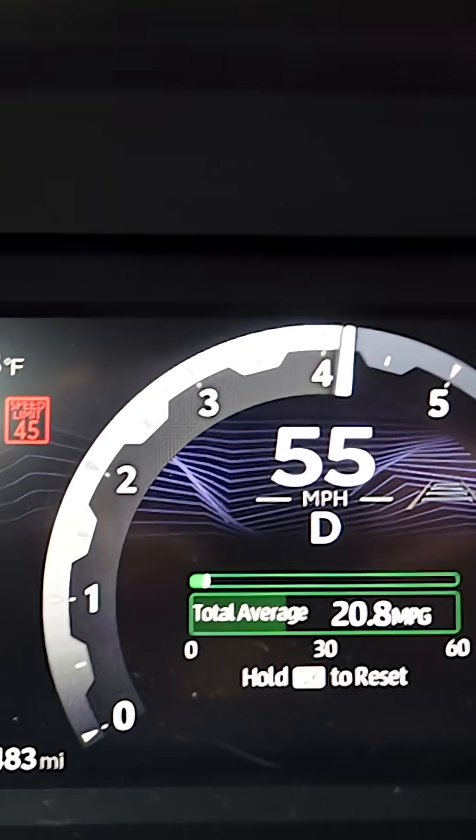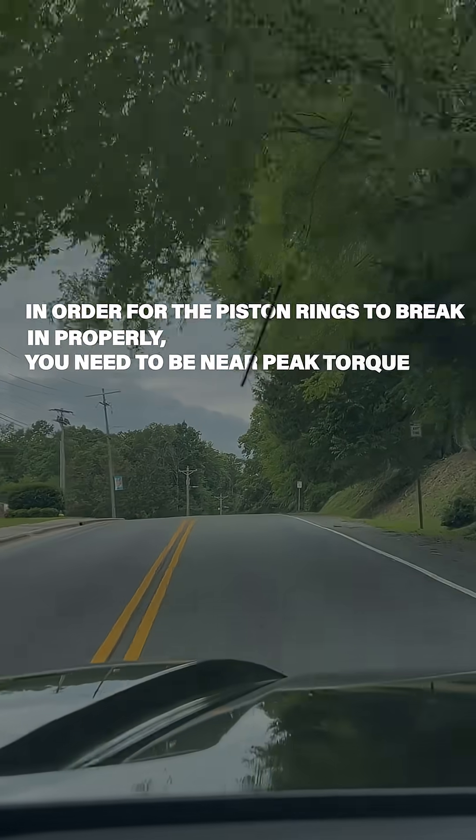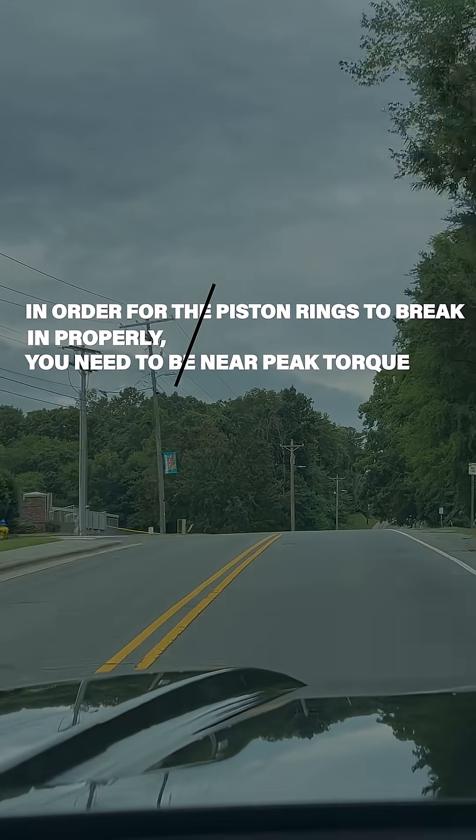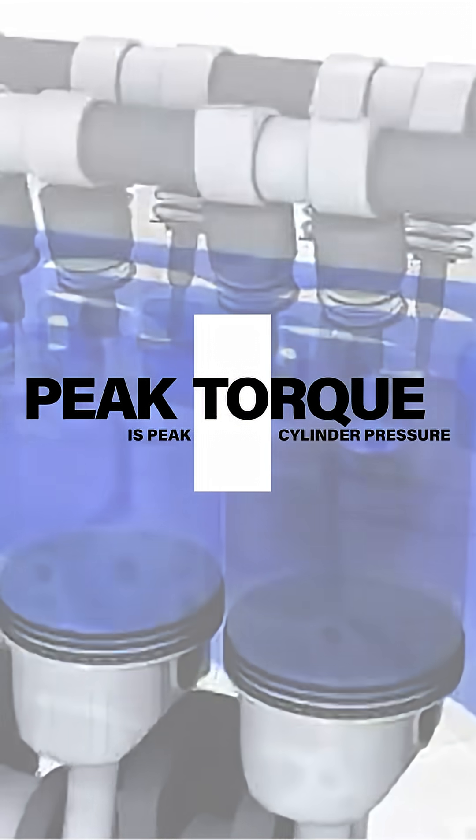You do want to give it some throttle, because in order for the piston rings to break in properly, you need to be near peak torque. Peak torque is peak cylinder pressure, and piston rings break in due to that high pressure applied, breaking in the cylinder wall. The hone and the rings get it most of the way there — that last little bit of finishing touch of break-in comes from peak cylinder pressure.